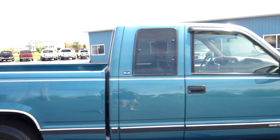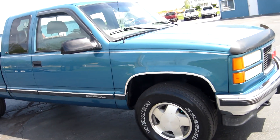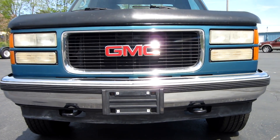This is an SLE package. You've got the rain guards on the windows and the bug shield on the front. Chrome bumper here in the front. You get the chrome insert in the grill. Factory tow hooks.